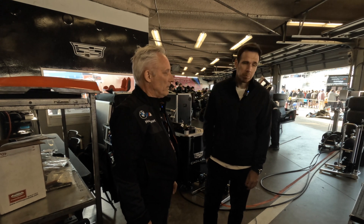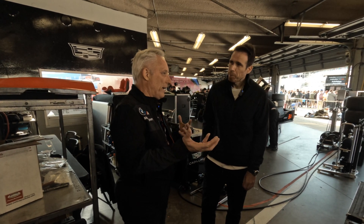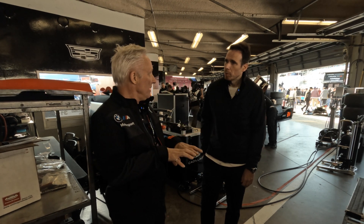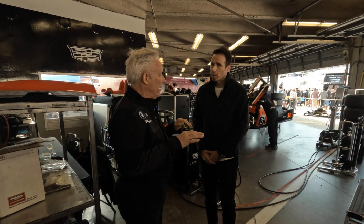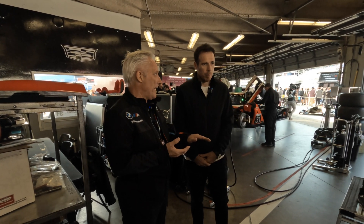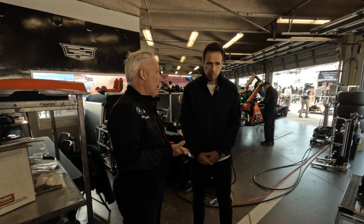Top speed on this car is about 190 mph, and that's regulated by the series. This is a BOP series, but at this weekend there are no BOP adjustments for anyone — we're all at the same weight and the same horsepower. We'll see going forward how much BOP they actually have to apply.